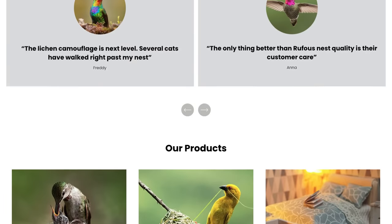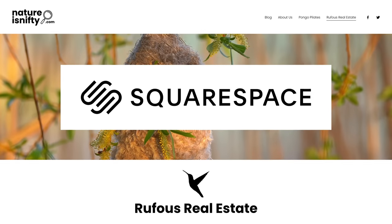If you have something to sell, stay tuned for today's sponsor, Squarespace.